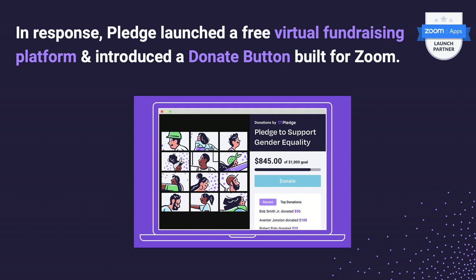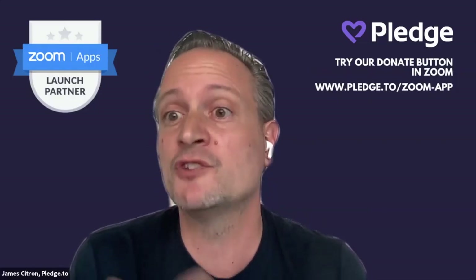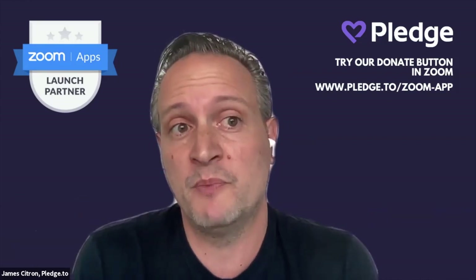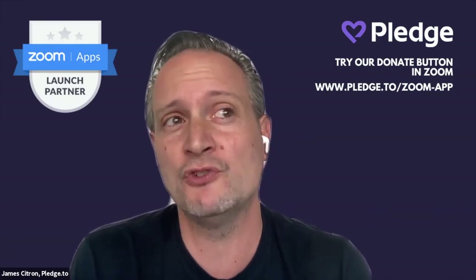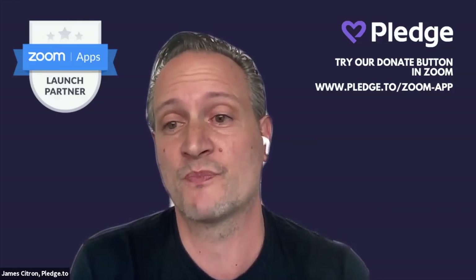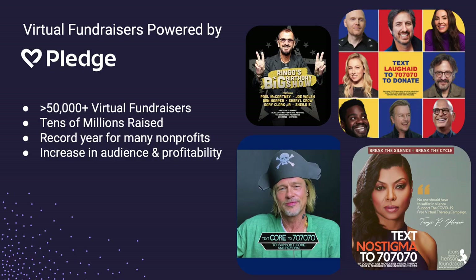When we first started talking to Zoom a little over a year ago, the number one request from customers was: why is it not easy to donate in Zoom? I can do a fundraiser on Facebook, but why not Zoom? That led to this big partnership with Zoom where now every non-profit — basically 2.2 million non-profits globally — can launch a free donate button in Zoom.